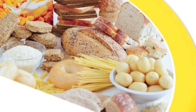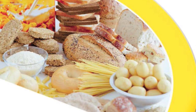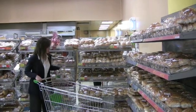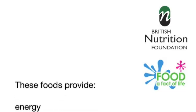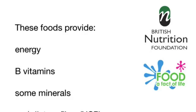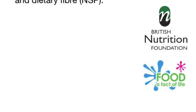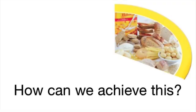This is the bread, rice, potatoes, pasta and other starchy foods group. These foods should also make up a third of our diet. We should aim to include at least one food from this group in each meal. These foods are an important source of carbohydrate which provides us with energy. They also provide B vitamins, some minerals and dietary fibre. Try to go for whole grain varieties to increase your dietary fibre intake. Dietary fibre is important to keep the gut healthy. How can we achieve this? Eating whole grain breakfast cereals is nice and easy. I try to use whole grain or wholemeal bread for my sandwiches. I like rice or naan bread with my curry.